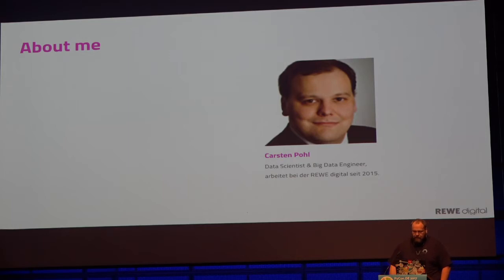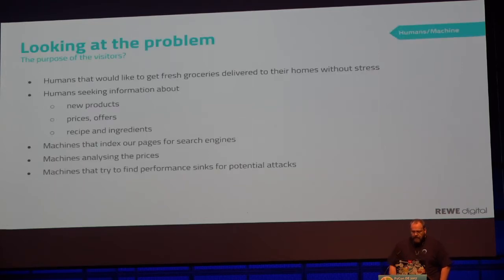I am normally a developer at Revy Digital. Now, because I am in a big data team and a data scientist team, I can call myself a data scientist, and I have been there since 2015.